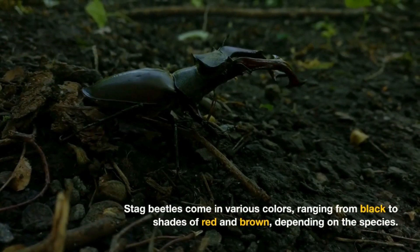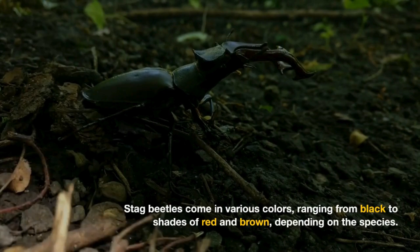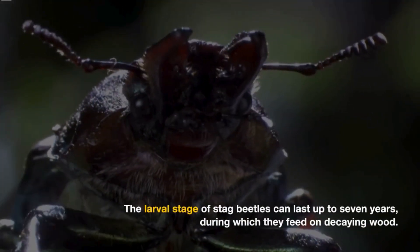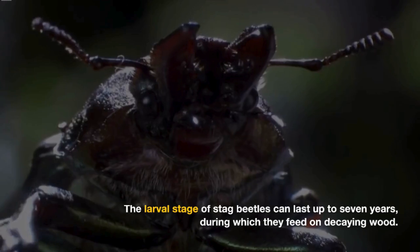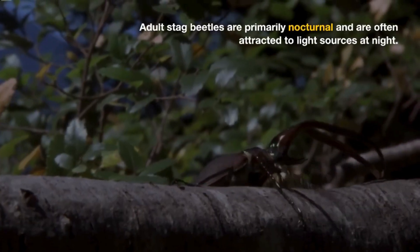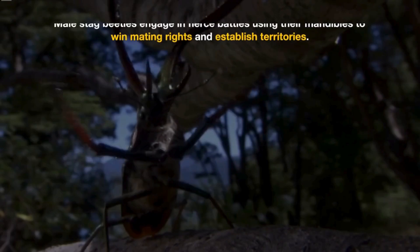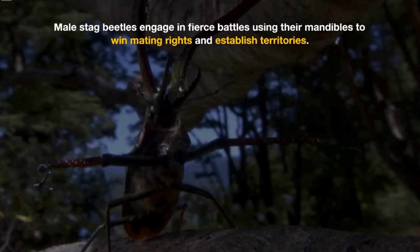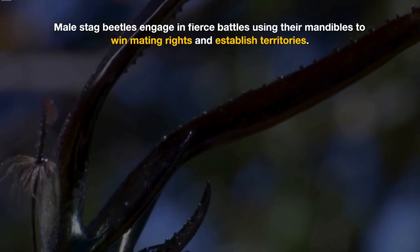Stag beetles come in various colors, ranging from black to shades of red and brown, depending on the species. The larval stage of stag beetles can last up to seven years, during which they feed on decaying wood. Adult stag beetles are primarily nocturnal and are often attracted to light sources at night.